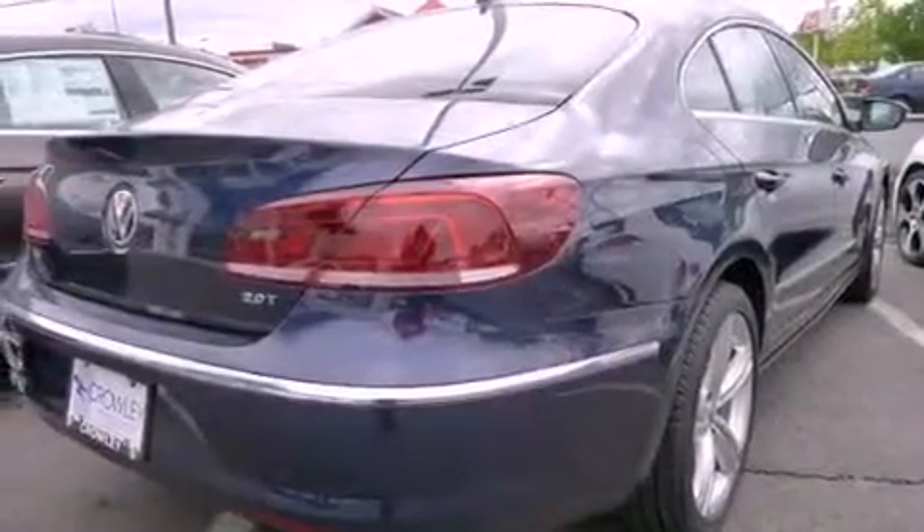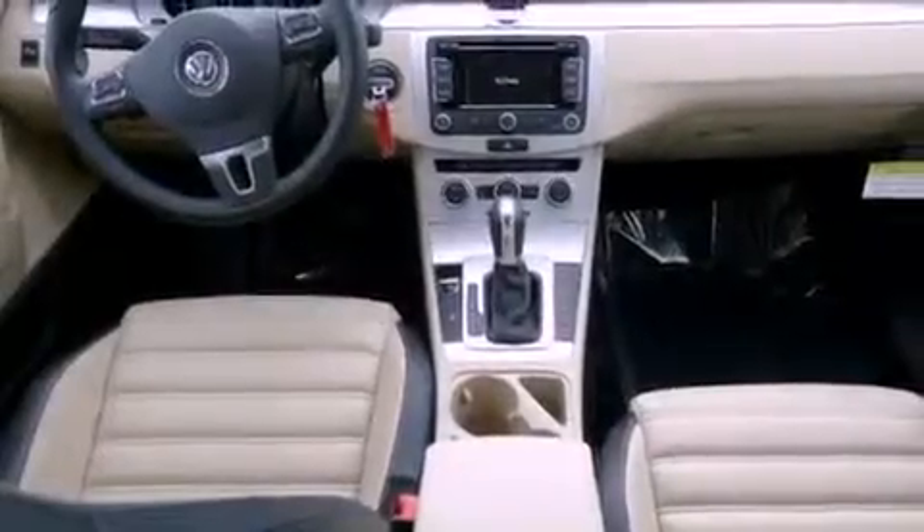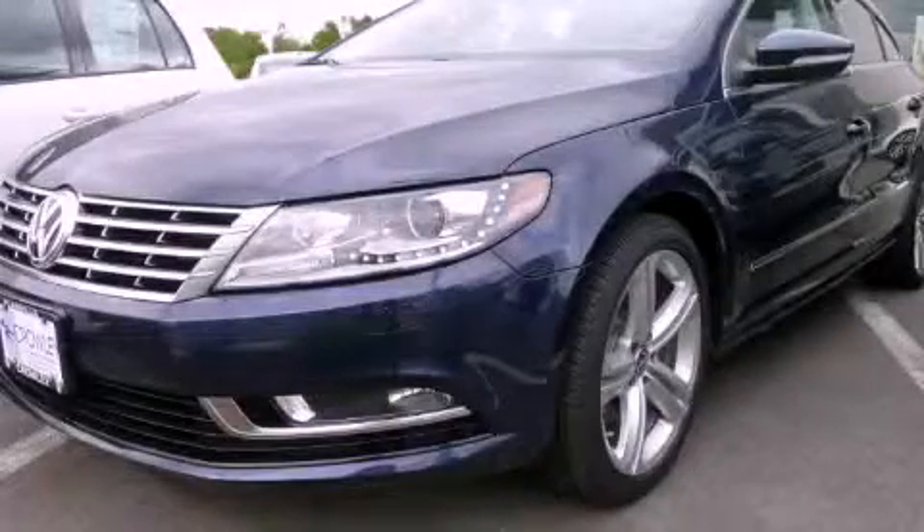With an EPA estimated rating of 31 miles per gallon on the highway, this automobile is clearly a fuel-efficient choice. This vehicle won't last long at this price. Call and arrange a test drive now.